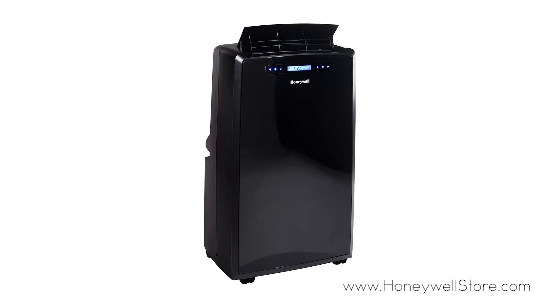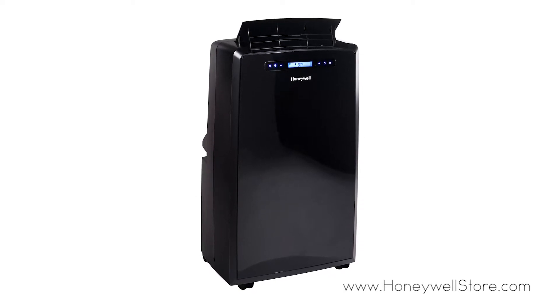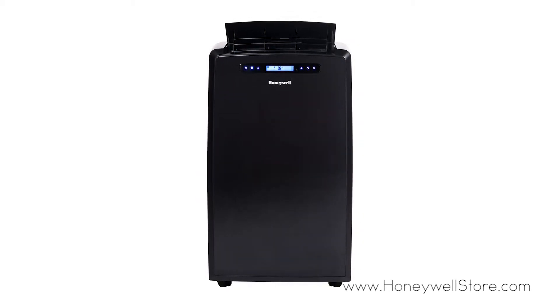The Honeywell portable 14,000 BTU air conditioner is a 3-in-1 unit providing cooling, dehumidification, and a fan.